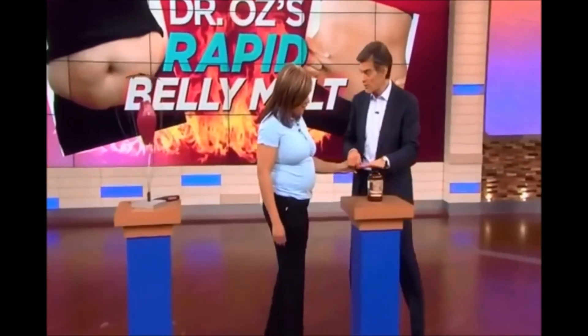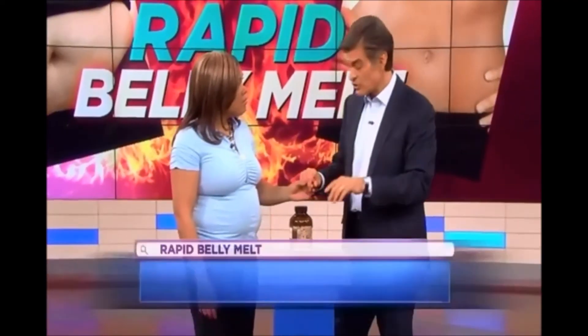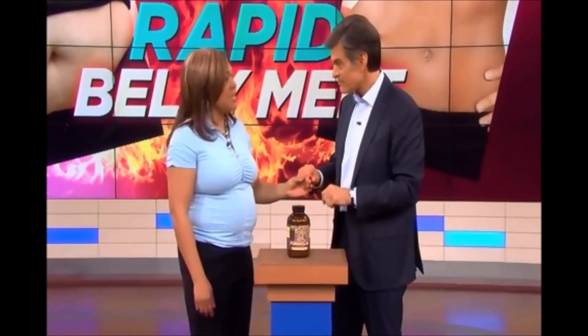Here's what you're going to do. It's called Forskolin. You're going to take 125 milligrams in the morning before you eat. And make sure that when you go get this — from whatever health food store or on the web — it's got at least 10% Forskolin in it.